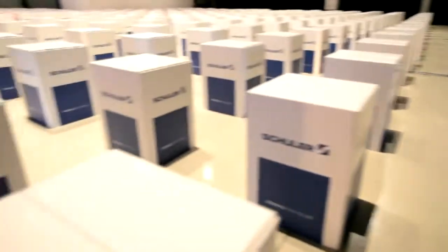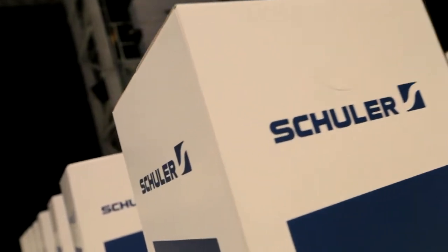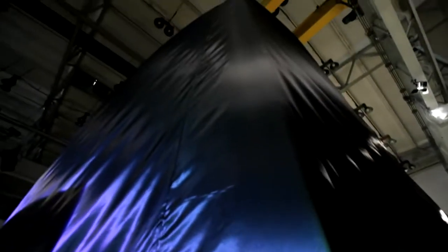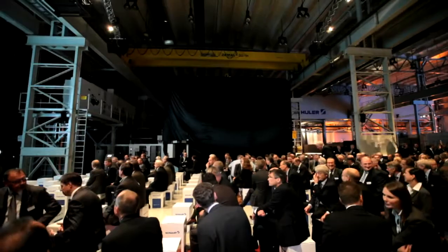Transfer presses tend not to have an auditorium nearby, so there is little space to work with. The branded cardboard boxes did the job and totally altered the atmosphere. The machine itself needed to be covered, since its look and design were actually a real surprise to the guests.